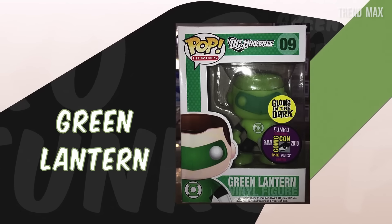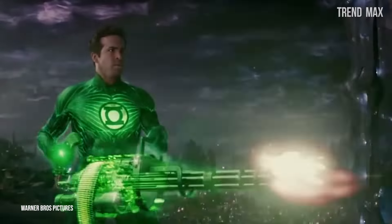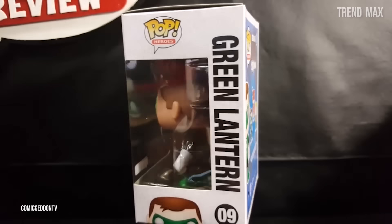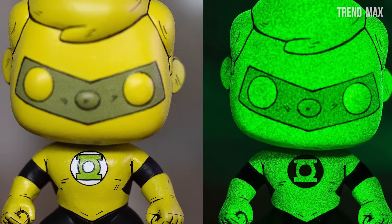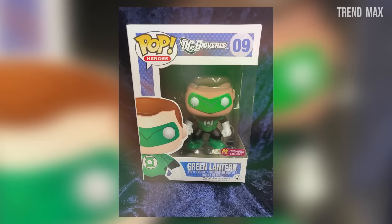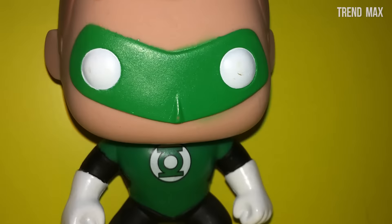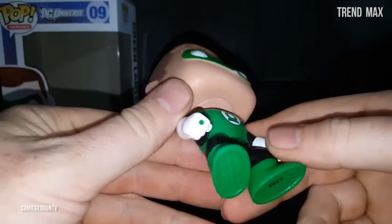Green Lantern. Do you like shiny objects? Are you a DC Comics fan? Do you love Green Lantern? Don't go anywhere because this Funko Pop was made for you. This edition of Green Lantern glows in the dark and was sold at San Diego Comic-Con in 2003, costing around $2,190. With this Funko Pop, you've got nothing to lose, since it's an aesthetic and attractive piece.